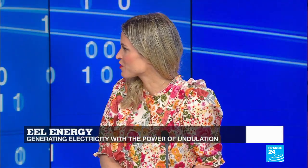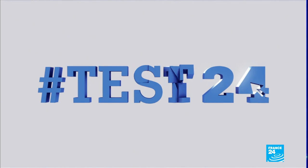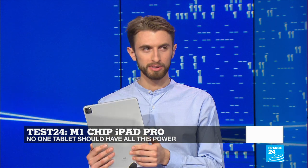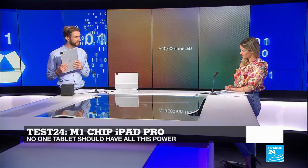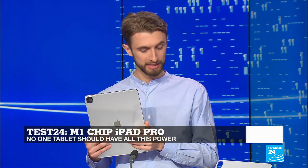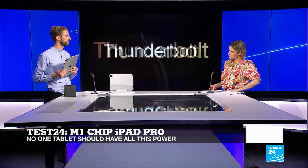Franck Sylvain, CEO of Eel Energy — thank you for that. It's time now for Test 24, and on the set this week we have the latest iPad: the iPad Pro M1. It's all about the new Apple M1 chip, which makes it roughly as powerful as a MacBook Air — a full-blown computer. It has eight CPU cores, eight GPU cores, and up to 16 gigabytes of RAM. It blazes through the operating system and any app you throw at it. It's around a third faster than the last iPad Pro, which was already the fastest tablet on the market.